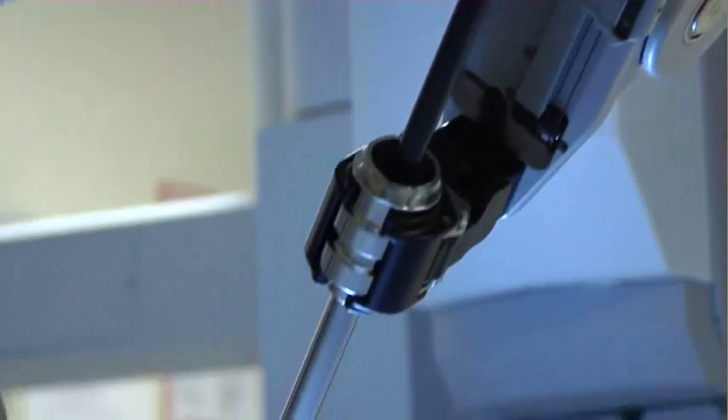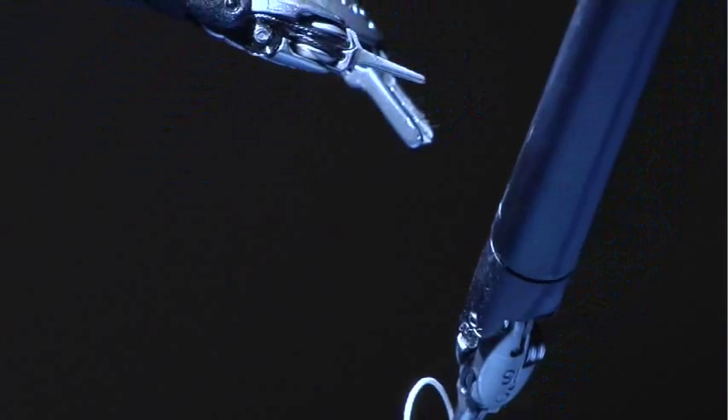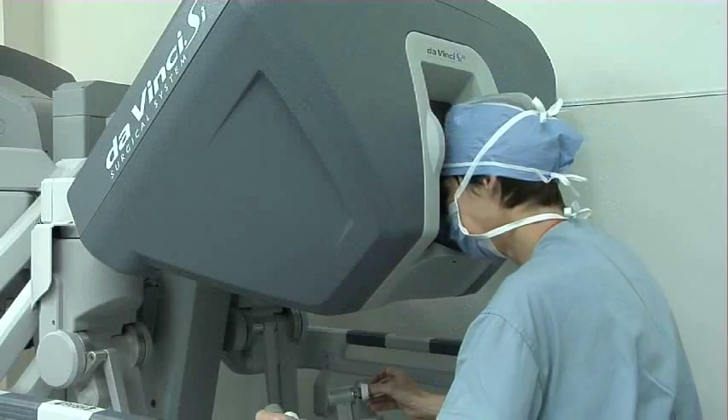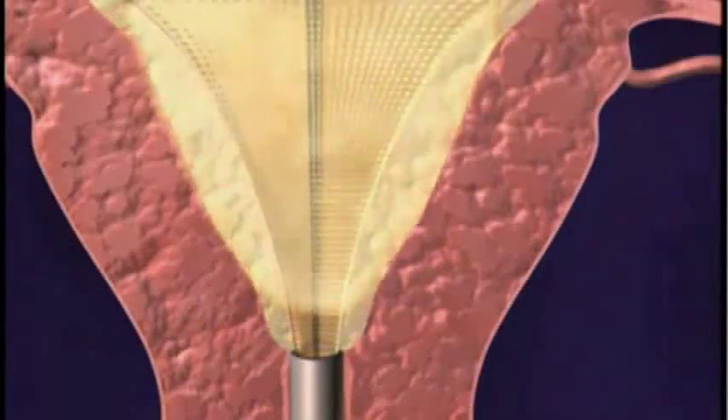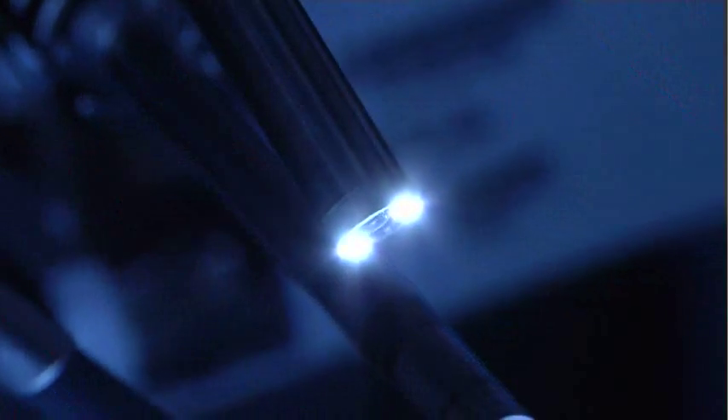Robotic surgery is the most advanced form of minimally invasive surgery, and here at Roper St. Francis it's available for almost every major gynecologic procedure. Dr. Lynn Crimes explains: major GYN surgeries like hysterectomies, difficult ovarian surgery, resection of endometriosis, removal of uterine fibroids — all those can be done with the robot.